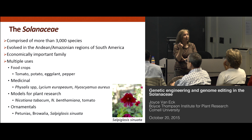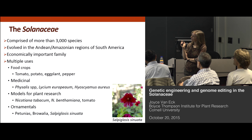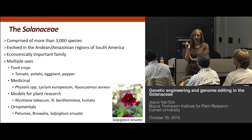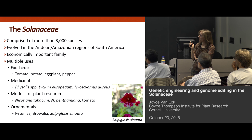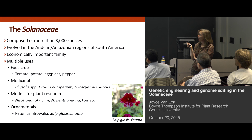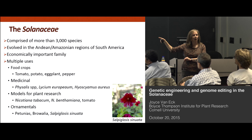The Solanaceae is made up of more than 3,000 species. It's an economically important family. I've been working with the Solanaceae since I was an undergraduate, and I'm still amazed by the amount of biodiversity that exists in this family — in tomatoes alone, the different shapes, sizes, and colors. As a result of that diversity, there are multiple uses for the species in this family. There are food crops — the major ones are tomato, potato, eggplant, and pepper.